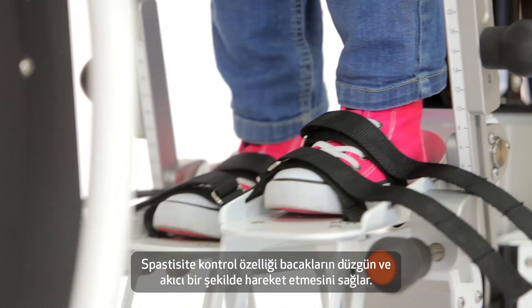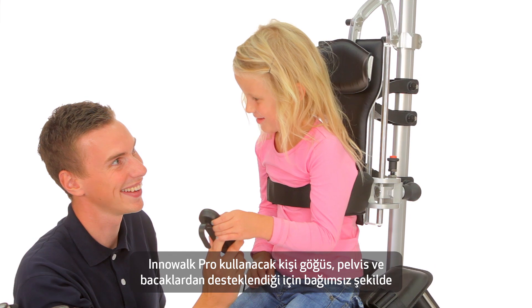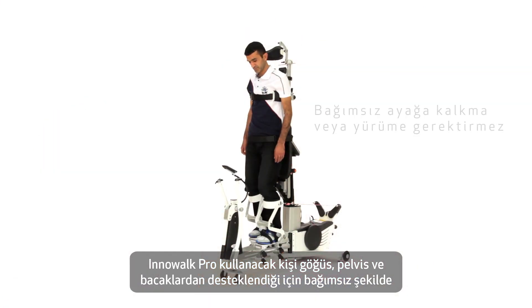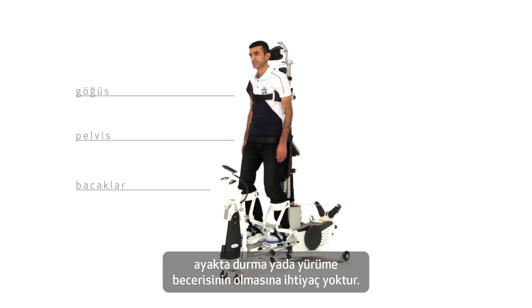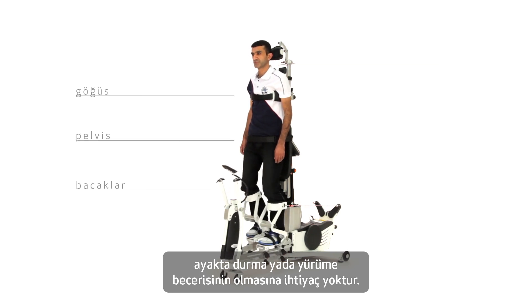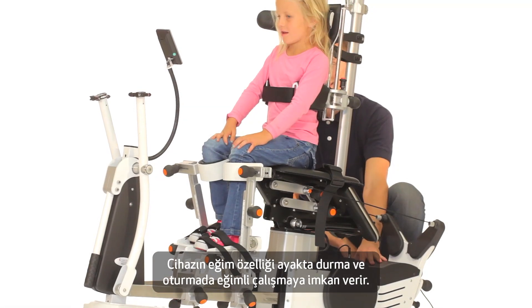The spasm control secures safe and smooth movement of the legs. Using Inowoc Pro does not require an independent ability to stand or walk because the support of the chest, pelvis and legs gives the user the necessary support and correction. The tilt function enables a reclined sitting and standing position.